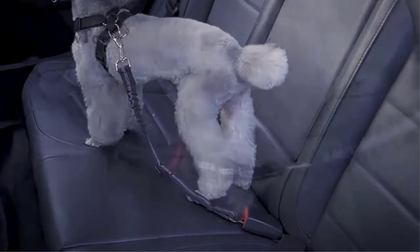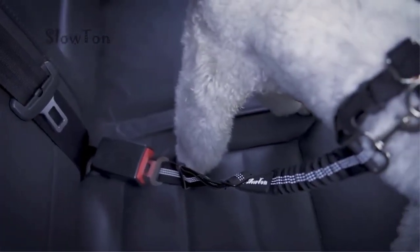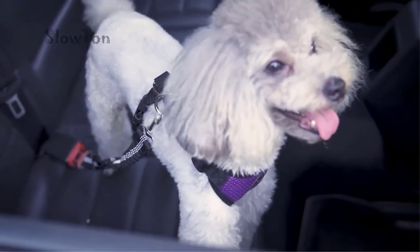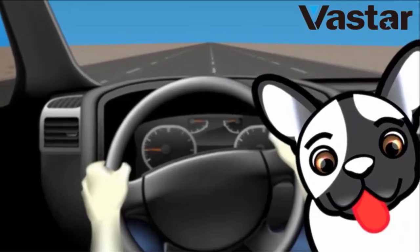If you often travel with your four-legged best friend, you probably want to keep them as safe as possible in your vehicle. Just like humans should always be wearing a seatbelt while in a car, you'll want to make sure your dog is restrained while you're driving.